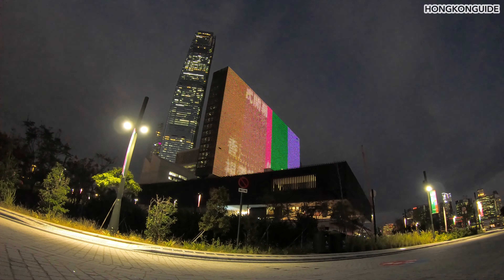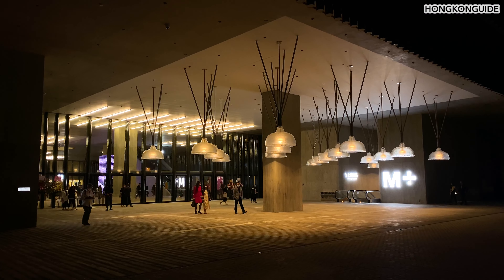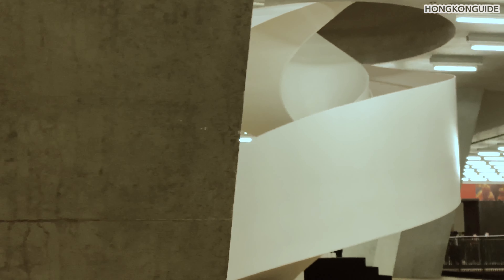This is M+, Hong Kong's brand new museum of visual culture. Every corner of this place is well designed and so beautiful that it will keep your eyes busy. This is Hong Kong Guy and we're gonna show you everything about it.